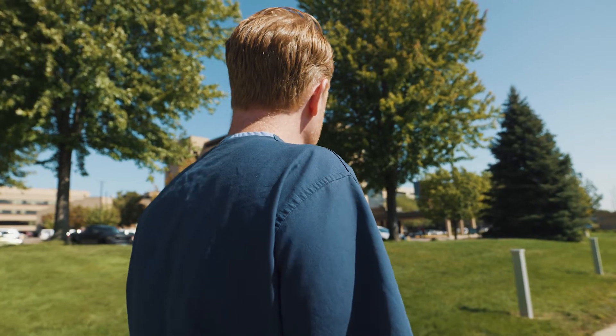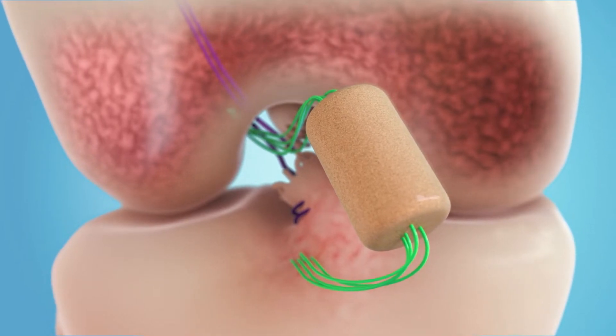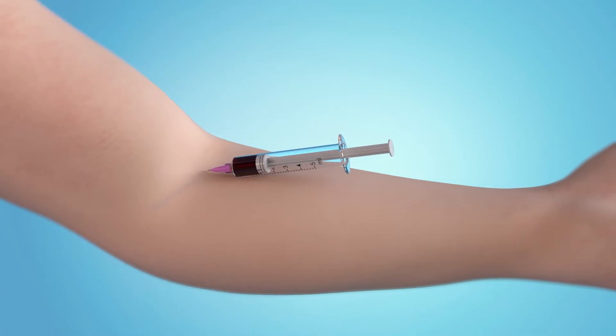Hi, I'm Dr. Keith Baumgarten, a knee and sports medicine specialist at the Orthopedic Institute in Sioux Falls, South Dakota. BEAR — B-E-A-R — stands for Bridged Enhanced ACL Repair. BEAR is a new method of repairing ACLs. The implant, combined with a patient's blood, enables the body to heal the torn ends of the ACL.